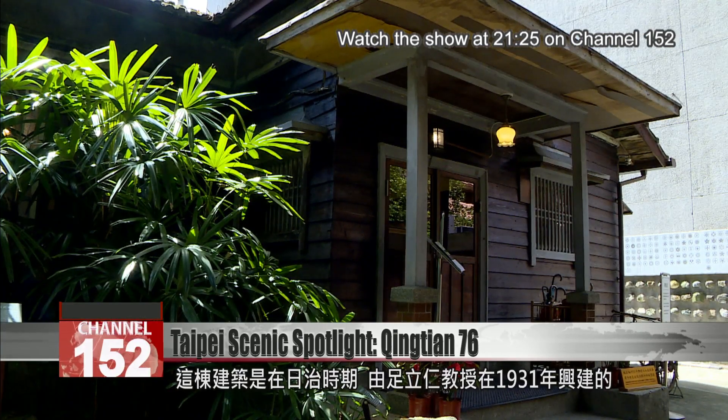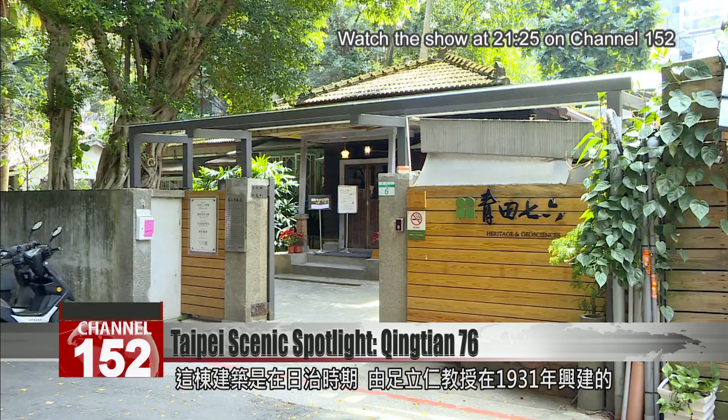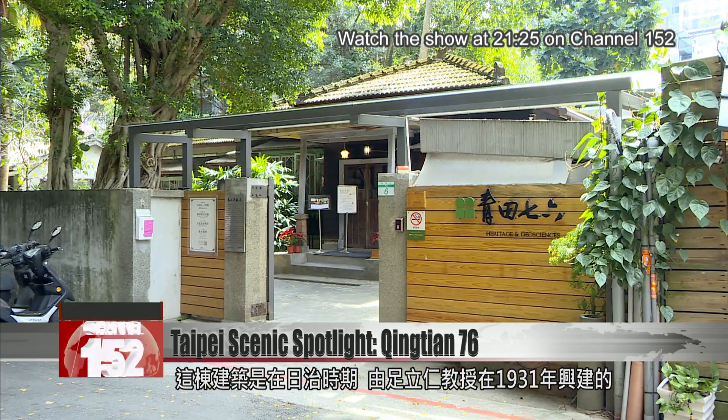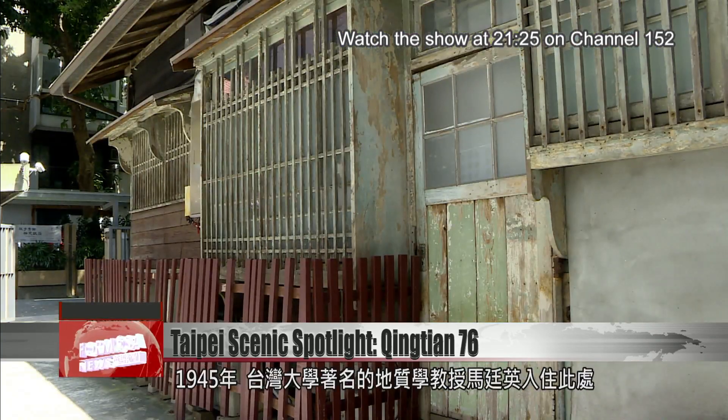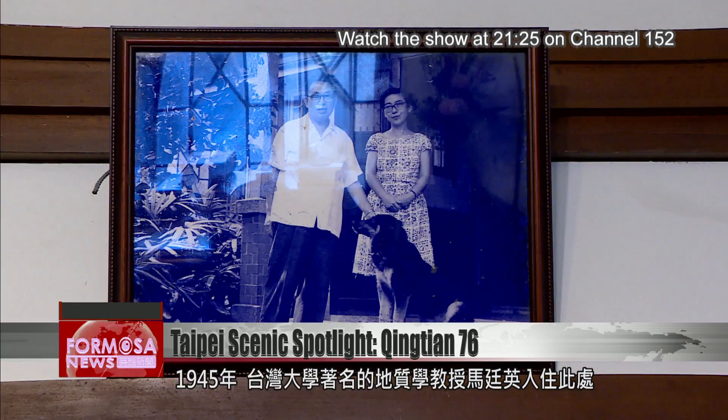This house, called Ching Chan 76, was built by Masashi Adachi in 1931. Adachi was an agricultural science professor. In 1945, the house became the residence of Professor Ma Ting Ying, who was the chairman of National Taiwan University's Geoscience Department.